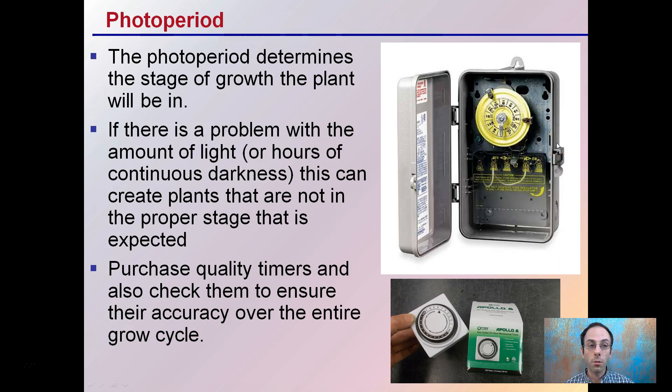The photo period determines the stage of growth the plant will be in. If there's a problem with the amount of light — or really, think of it as hours of continuous darkness — this can create plants that are not in the proper stage the grower expects. Purchase quality timers and check them to ensure their accuracy during the entire growth cycle. Some growers prefer analog-style timers because they can physically see if it gets off, whereas with digital ones you have to be present to tell. Both work just fine, but have some way of checking to ensure your plants are under the proper photo period.